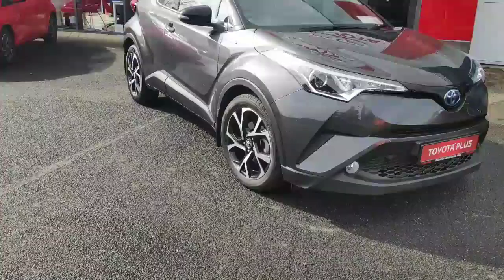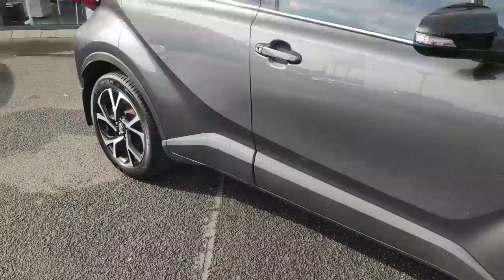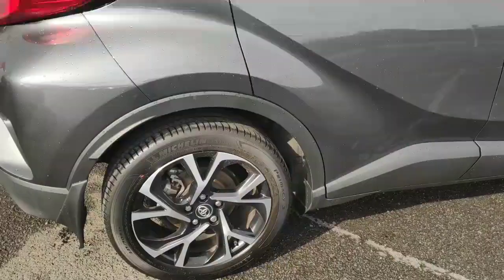Good morning again, this is Robert from Crossings. Here we have a 2018 Toyota Corolla CHR in Luna Sport. It's a one-owner car, sold by ourselves.